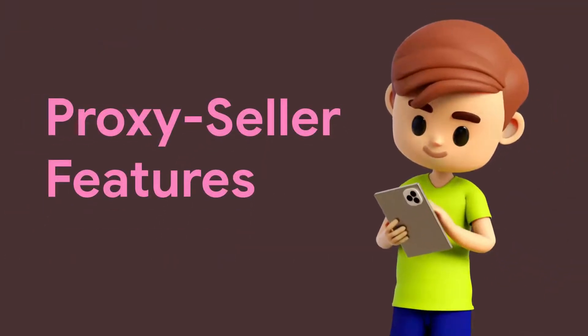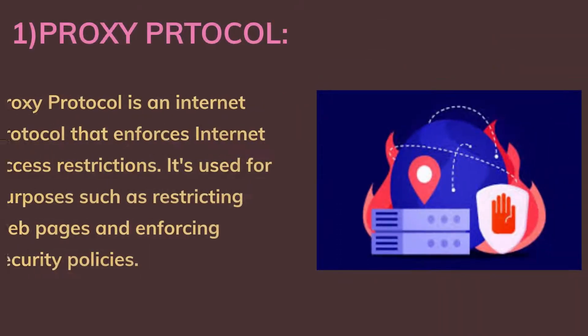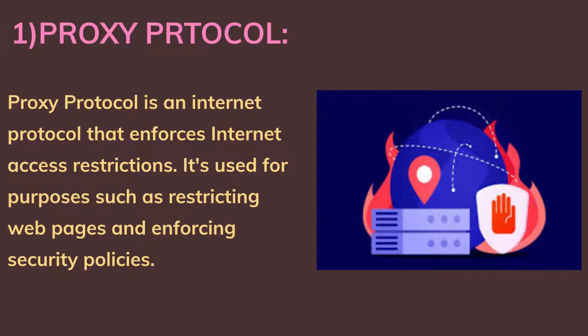Proxy Seller features are as follows. First, proxy protocol: proxy protocol is an internet protocol that enforces internet access restrictions. It is used for purposes such as restricting web pages and enforcing security policies.